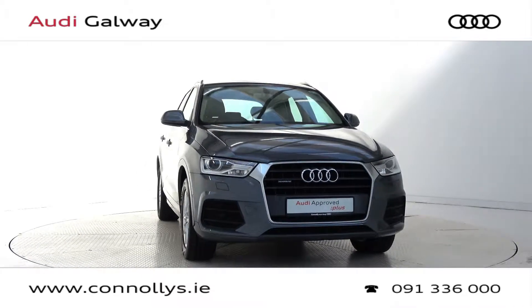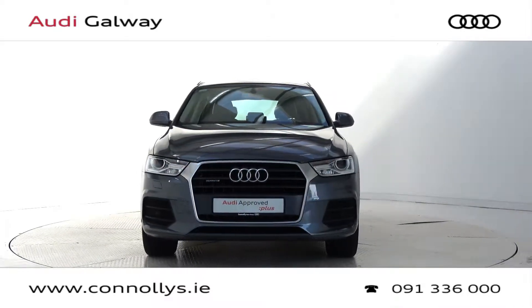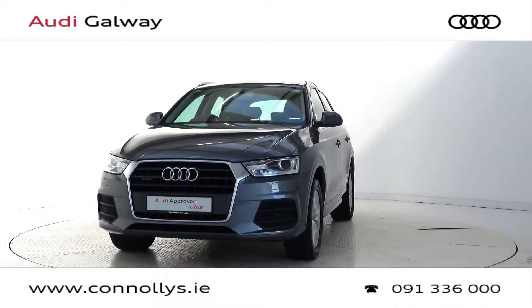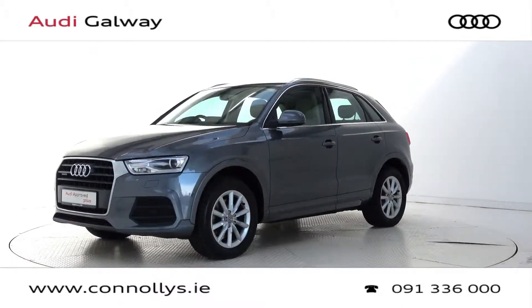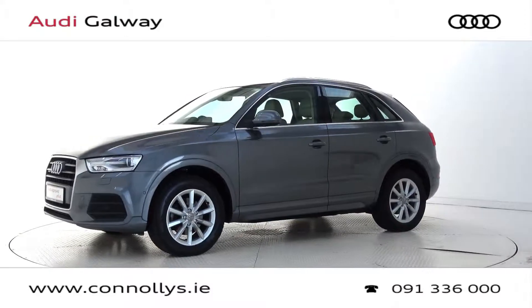Hello and welcome to Audi Galway. Today we're looking at a 2016 Q3 SE Quattro finished in monsoon grey metallic, powered by a 150bhp 2.0L TDI engine and S-Tronic automatic gearbox.